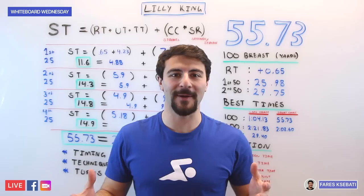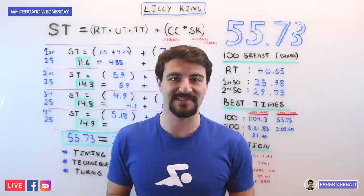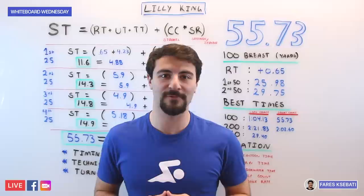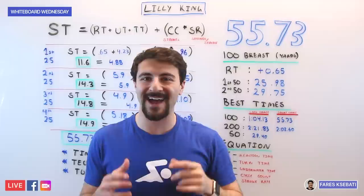What's going on, Swim fans? Here is another episode of Whiteboard Wednesday, and on today's episode we're talking about Lilly King's incredible 55.73 at the 2019 NCAA Championships in Austin, Texas. She is the best breaststroker in the world right now — the defending Olympic gold medalist from the Rio 2016 Olympics, swimming for Indiana University. She swam a 55.73 with a reaction time of 0.65, out in a 25.98 on the first 50, coming home in a 29.75.